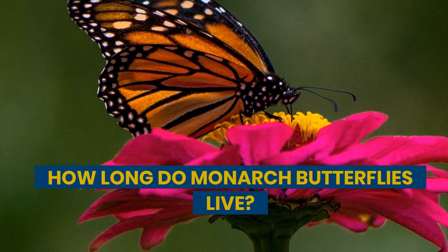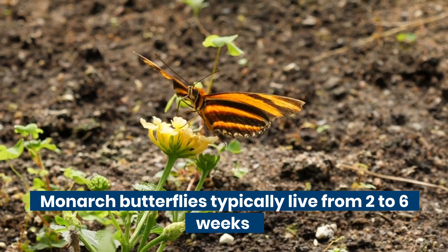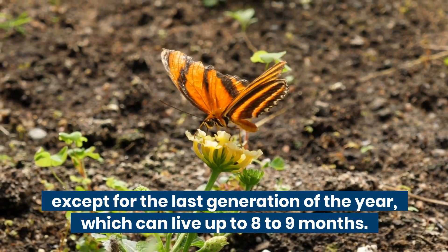How long do monarch butterflies live? Monarch butterflies typically live from 2 to 6 weeks, except for the last generation of the year, which can live up to 8 to 9 months.